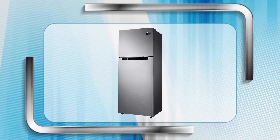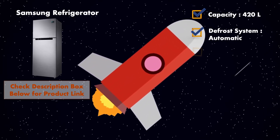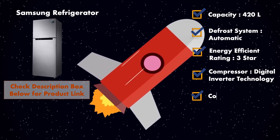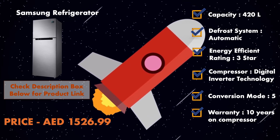And as usual, at number one, it is the Samsung refrigerator. With a capacity of 420 liters, it has an automatic defrost system and an energy efficiency rating of 3-star. It comes with digital inverter technology compressor, 10 years of warranty on the compressor, and the product will cost you around 1520 dirham.